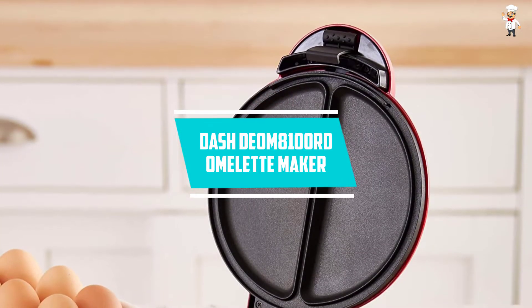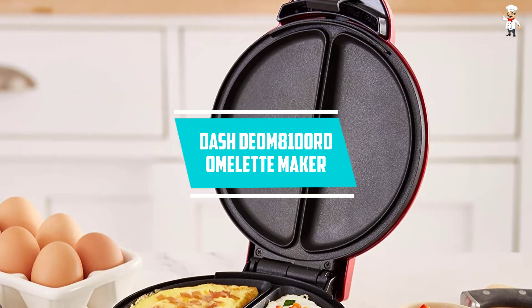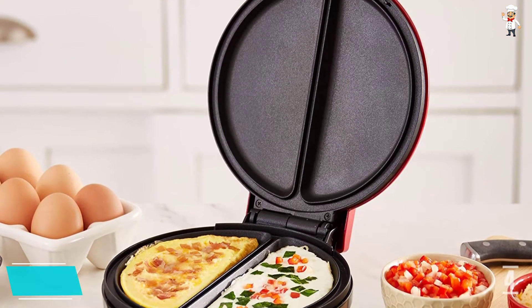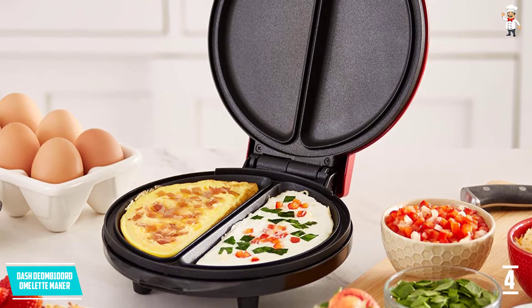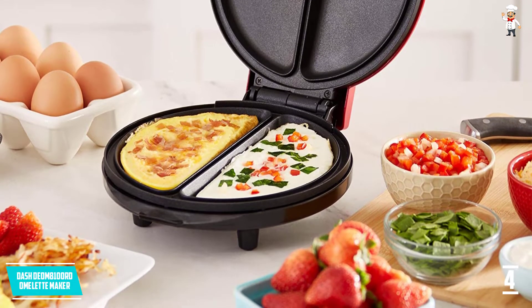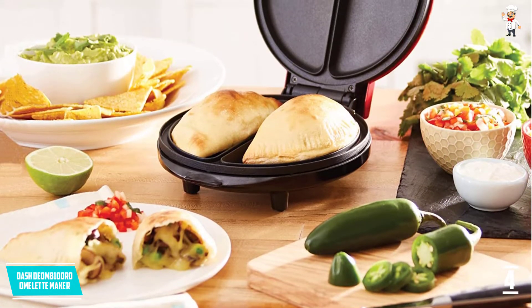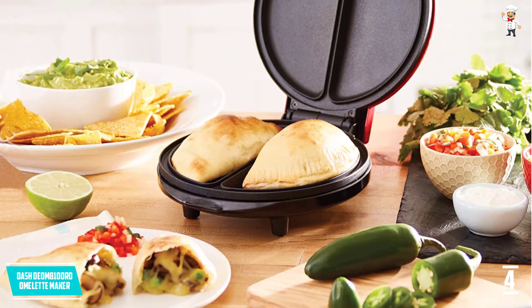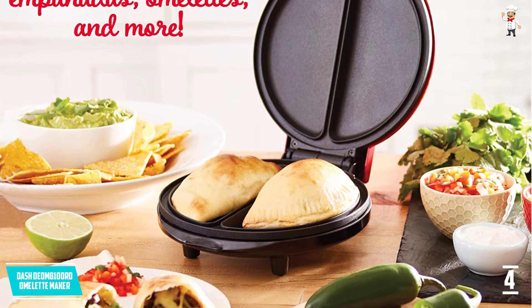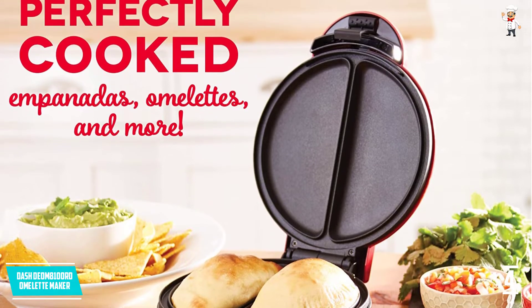At number 4, Dash DEOM8100RD Omelette Maker. This omelette maker comes with the best design that will make your kitchen look warm and elegant. It is also heavy duty, works its purpose the best way possible, and cooks in minutes so you will always enjoy a good meal within a few minutes.